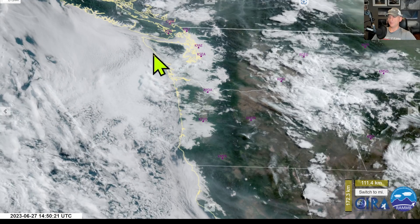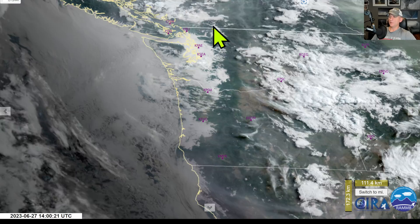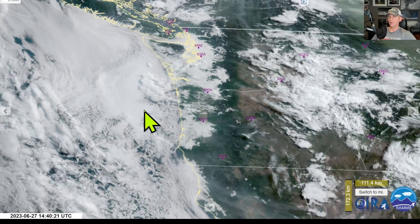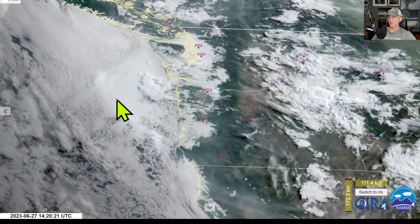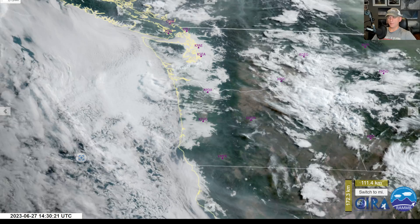Anyway, hope you guys are liking these videos. Get out there — hopefully the sun burns off for you, unless you like that marine layer. We're going to do this thunderstorm thing again Cascades-east for the next couple days, then that pushes off and we start to build a bit of a ridge. We might keep some onshore flow to suppress temperatures from getting too hot, but it looks like we're going to be above average. Click like, subscribe, and I'll talk to you guys tomorrow.